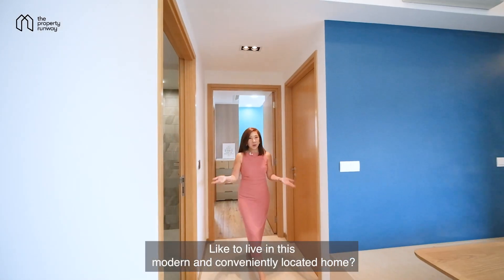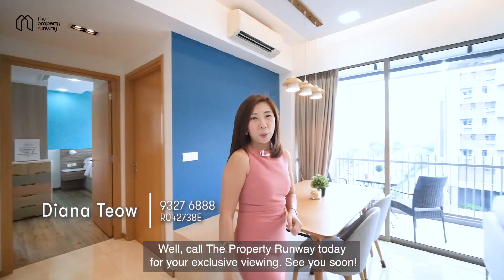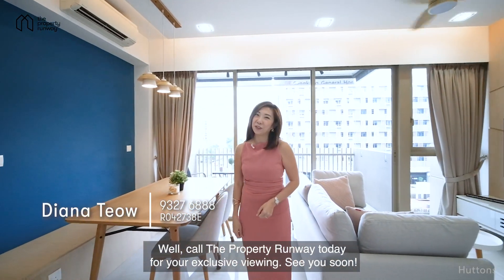Like to live in this modern and conveniently located home? Call the Property Runway today for your exclusive viewing. See you soon!